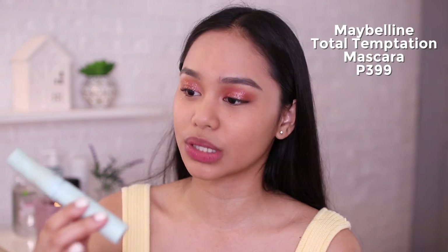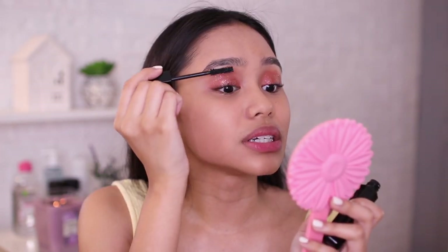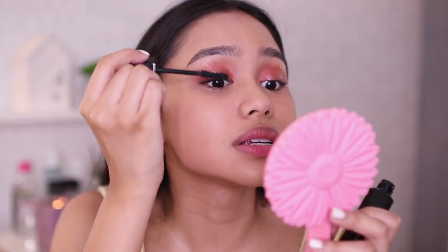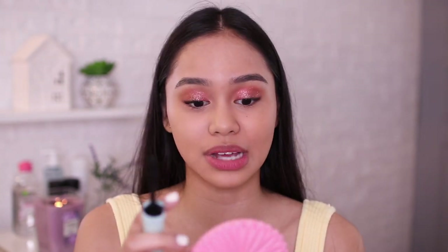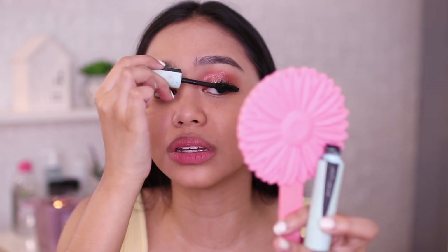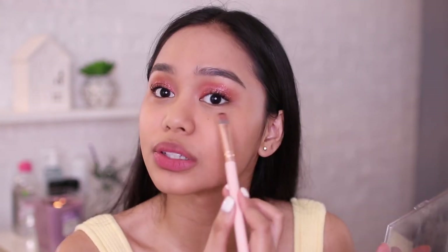For mascara, I'll be using sa high-end, Marc Jacobs — never really used this again, pero let's try again ngayon. For drugstore, I'll be using my favorite which is the Maybelline Total Temptation Waterproof Mascara. I won't curl my lashes na kasi naka-lash lift ako recently. Yung napansin ko sa Marc Jacobs is mas parang na-volumized na yung lashes ko compared dito sa Maybelline. I won't really splurge sa high-end na mascara kasi marami na mga drugstore mascaras na maganda.